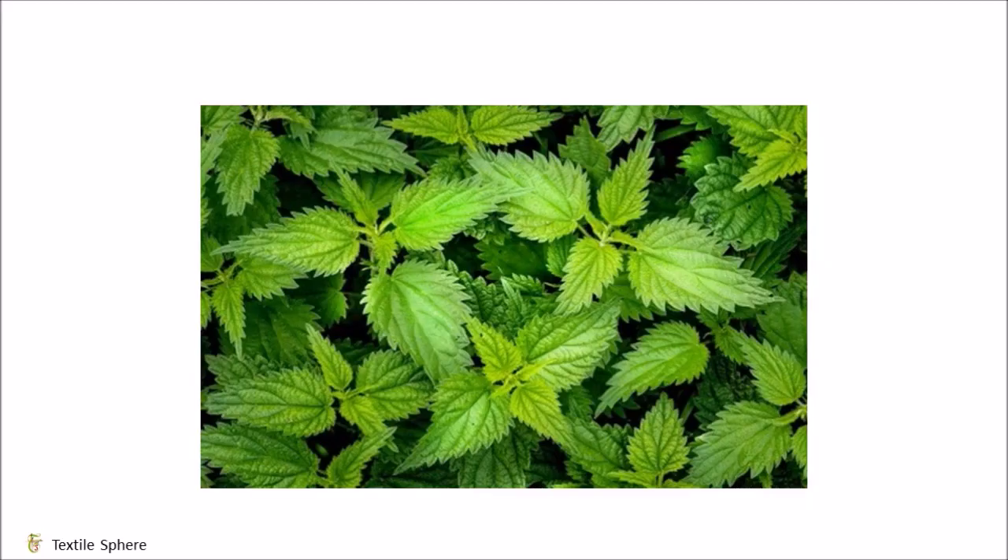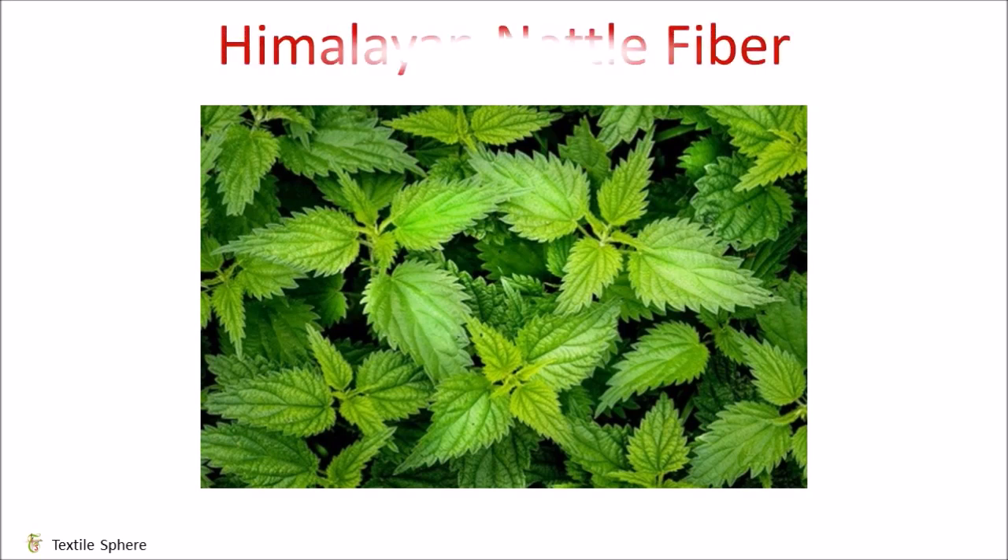Hello everyone, my name is Yash Dravedi. Welcome to my YouTube channel, TakeStyleSphere. Today, we will discuss about a unique fiber which is called Himalayan nettle fiber.